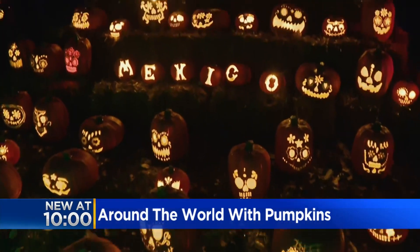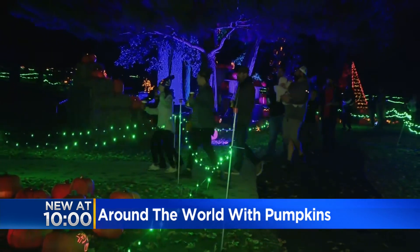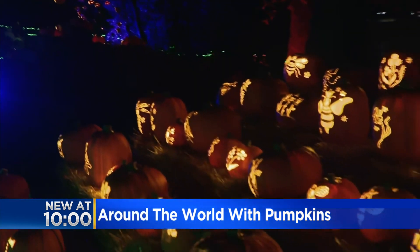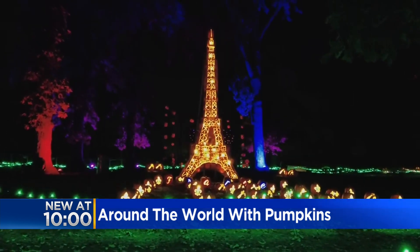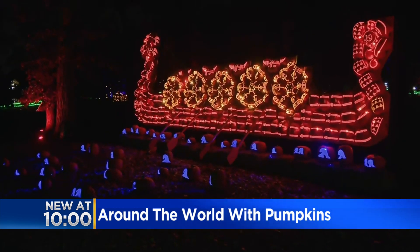This year's theme is Around the World. Here at Jack-O-Lantern World in Lake Zurich, this three-quarter mile walk is full of lit-up carved pumpkins paying tribute to some of the world's most famous sites. We have a 25-foot-tall pyramid, an over-25-foot-tall Eiffel Tower, and we honor the Norse land with a 40-foot-long Viking ship.